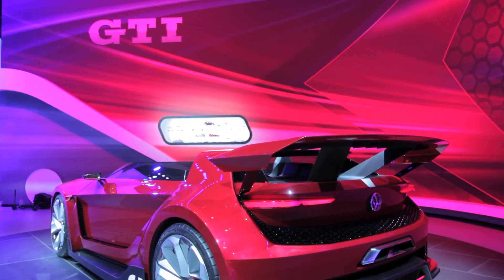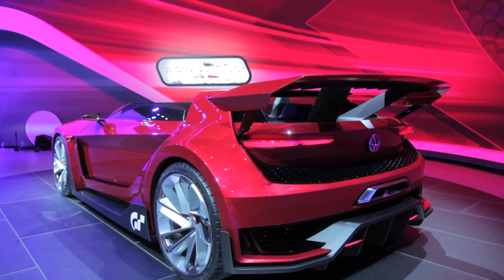And while we won't be seeing this crazy looking car on the roads any time soon — in fact, ever — at least you'll be content knowing that you can take it on your favorite tracks in Gran Turismo.